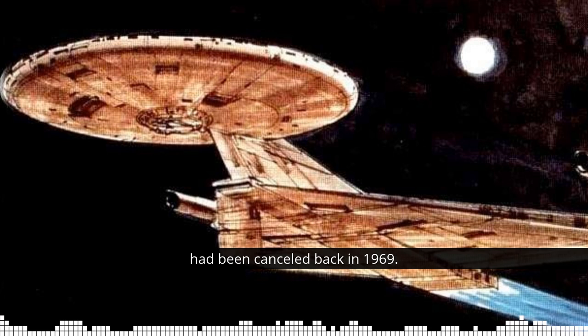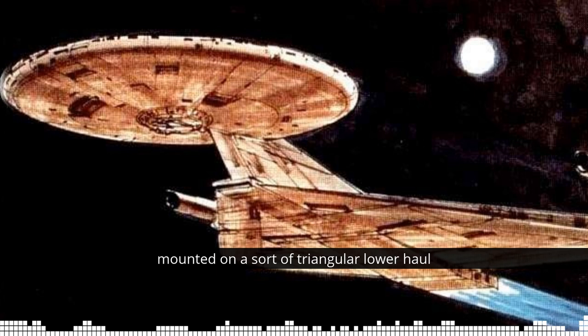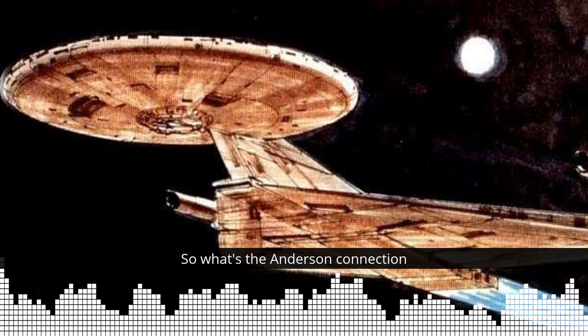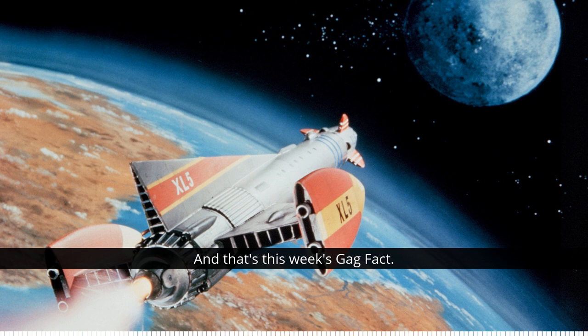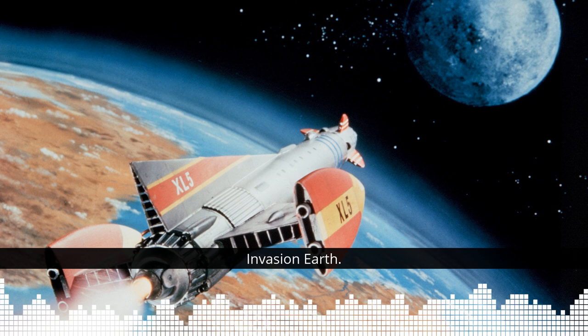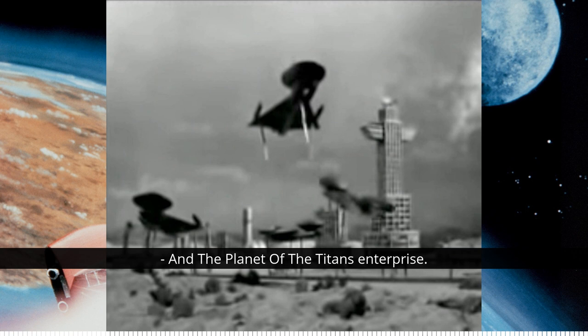The McQuarrie artwork in question shows a redesigned Enterprise that looks very similar to Discovery — a circular forward section mounted on a sort of triangular lower hull with engine attachments on the sides. And the Fireball XL5 episode Invasion Earth featured an alien spacecraft which looks very similar to the Discovery and to the Planet of the Titans Enterprise — a circular forward section mounted on a triangular lower hull with engine attachments on the side.